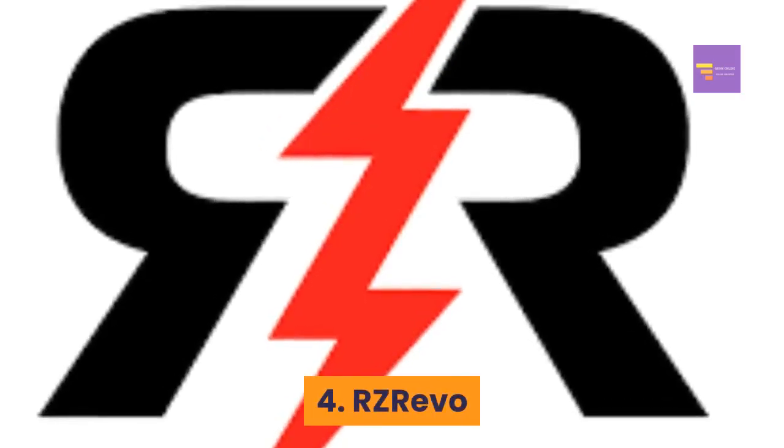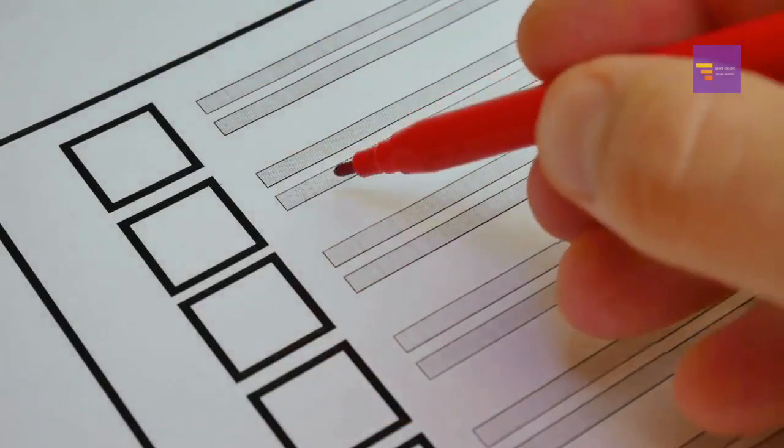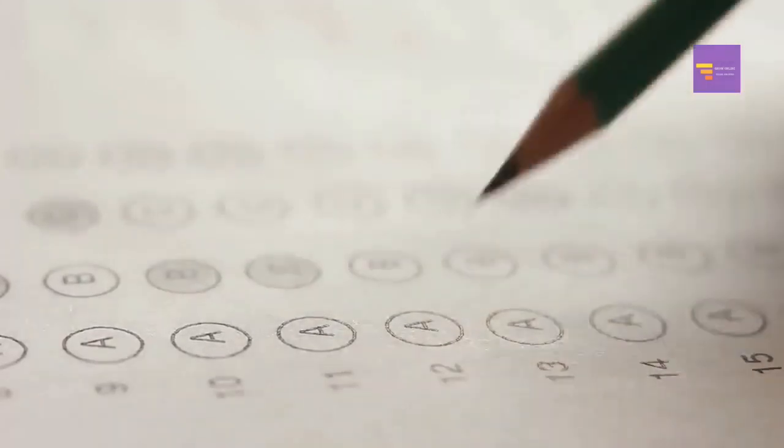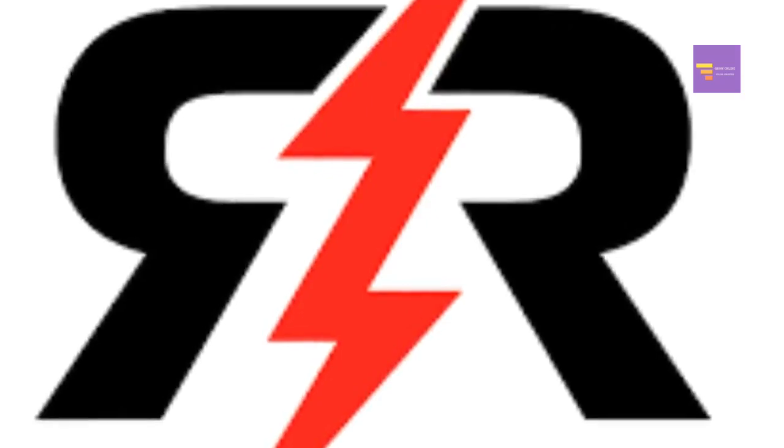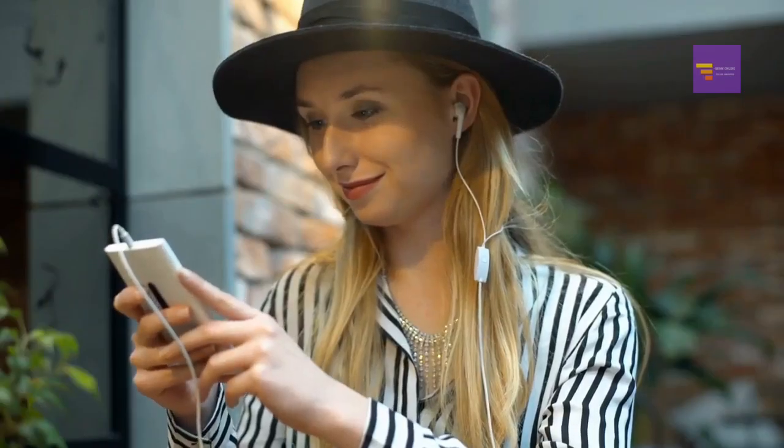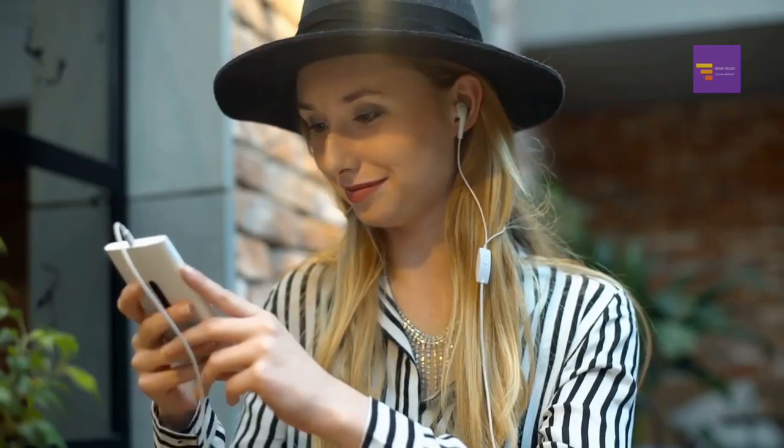Number 4: RZ Revo (Red Zone Revolution). If you fill out a short questionnaire and answer a few questions in an email the brand sends you, RZ Revo will send you a free sample shirt in the mail.